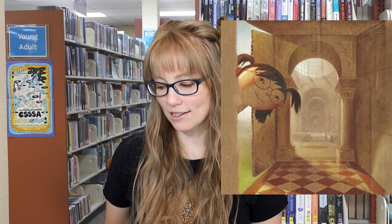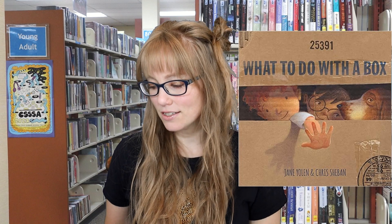Next we have What to Do with a Box by Jane Yolen, illustrated by Chris Chabon. If you give a child a box, who can tell what will happen next? It may become a library or a sailboat, a palace, or a race car. It could just as easily set the scene for a fairy tale or a wild expedition.